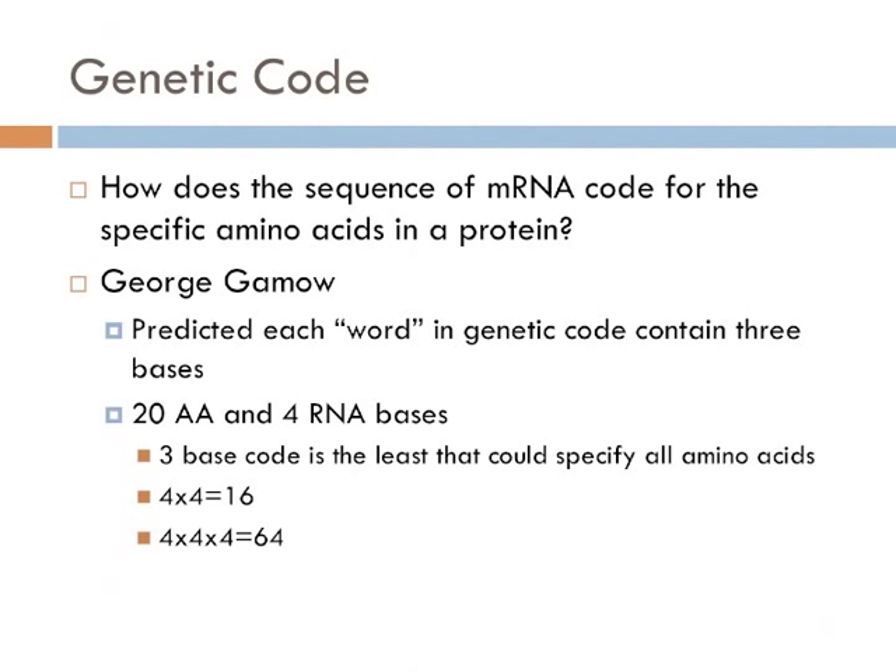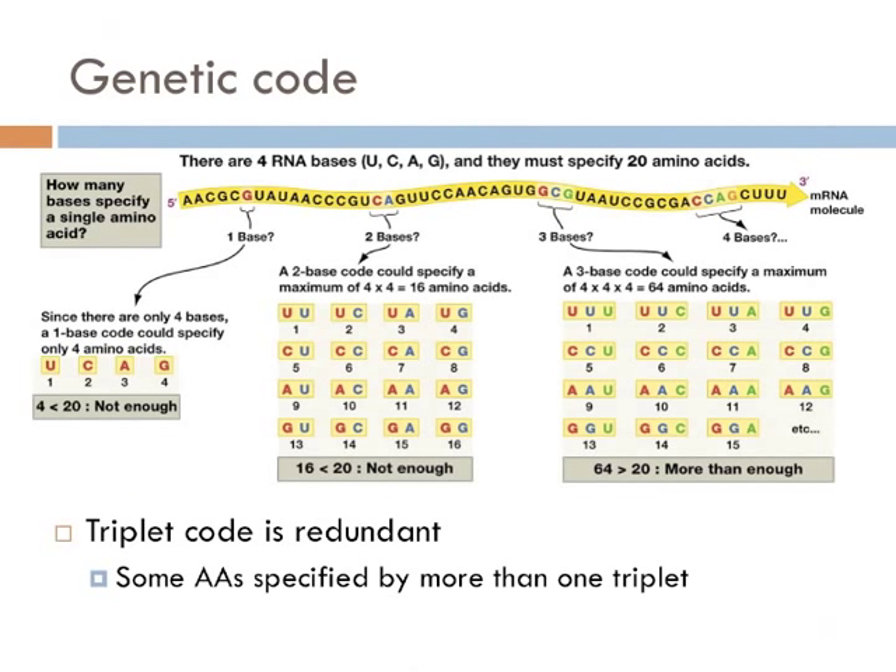George Gamow suggested a code based on logic. He suggested that each code word contains three bases. His reasoning was based on the observation that there are 20 amino acids. Since there are only four base pairs and 20 amino acids, a combination of base pairs was required to code for the amino acids. If each amino acid was based on a single nucleotide, there would only be four amino acids. And a combination of two nucleotides wouldn't work either, because 4 times 4 is only 16, and there are 20 amino acids. Gamow suggested the code must be based on a three-base triplet code, because it is the simplest code that allows for all 20 known amino acids to exist.